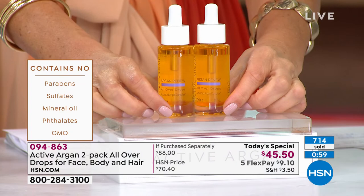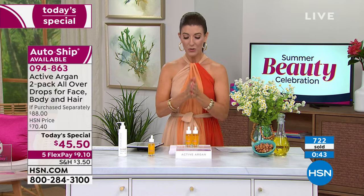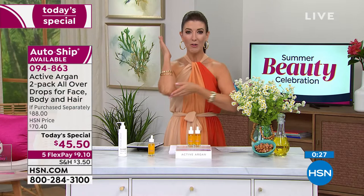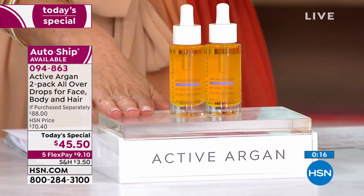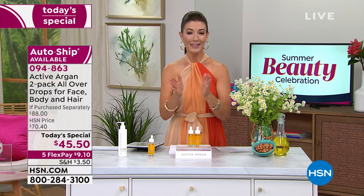This is clinically proven to improve hydration six times more than argan oil alone — a game changer and fabulous way to start the argan oil journey. Today while it's our best value — two for $45.50 — stock up; it has a three-year shelf life. Share it with your loved ones, use it from head to toe. This is the only day this year we'll have the all-over drops at this price. Flex pay is $9.10.